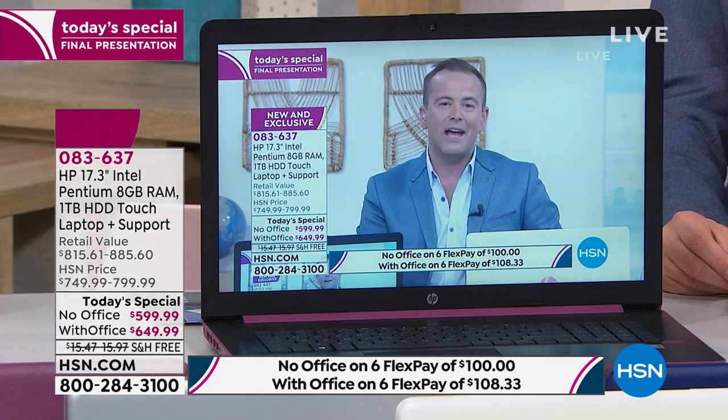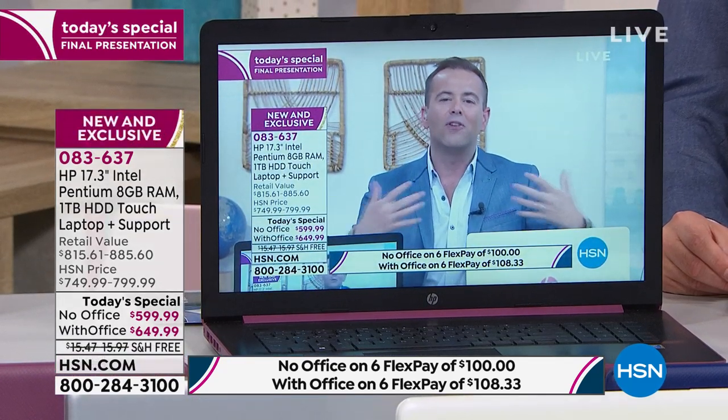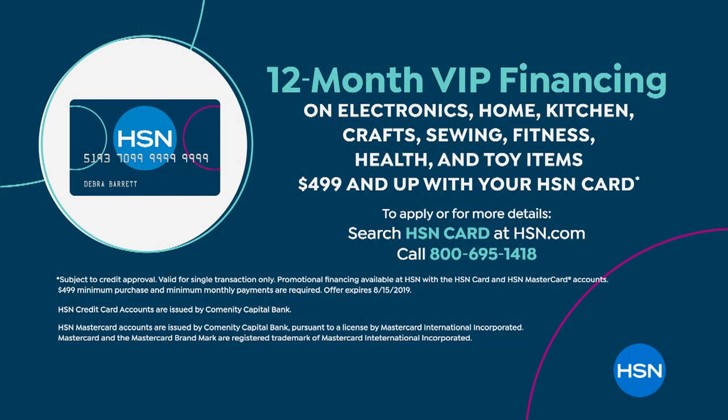When we say with Office, we mean Word and Excel and PowerPoint — all the things that most of us use regularly. As an added bonus, if you're an HSN credit card holder, in our final presentation you can also do our 12-month VIP, which brings the price down to about $49 and $54 respectively.